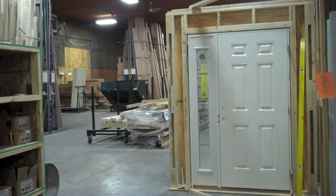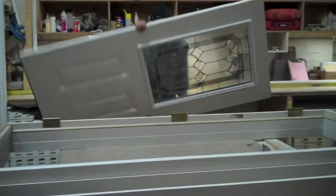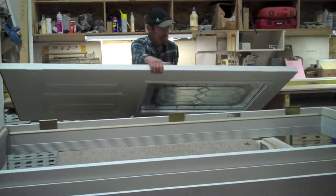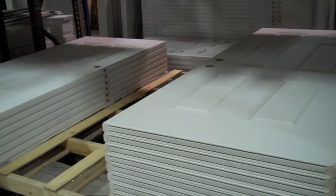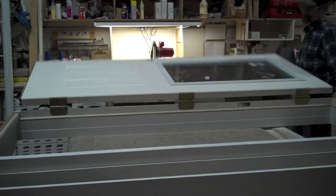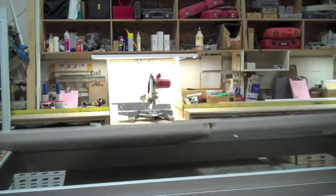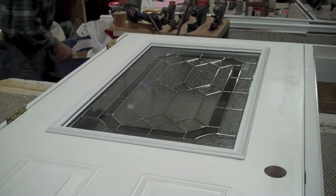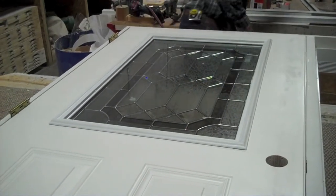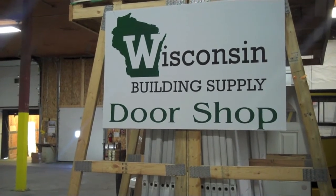Our exterior line consists of steel doors and fiberglass doors. We also offer a 20-minute fire rated entry door system for home to garage applications. We also incorporate a clad frame system for a maintenance-free application to give your house the curbside appeal that matches your windows and your overhead garage door frames.